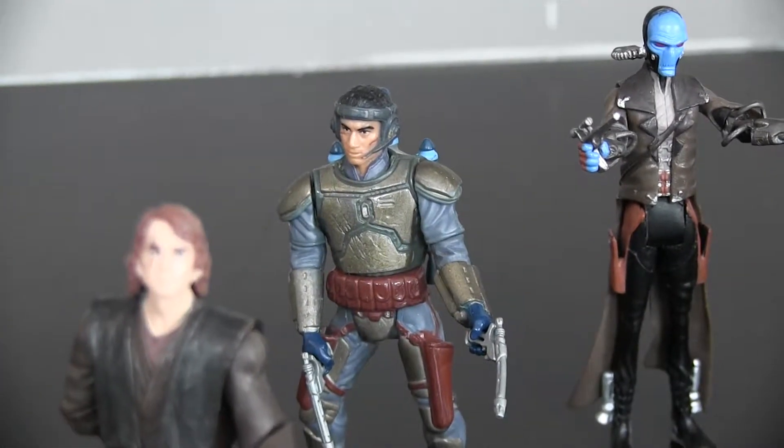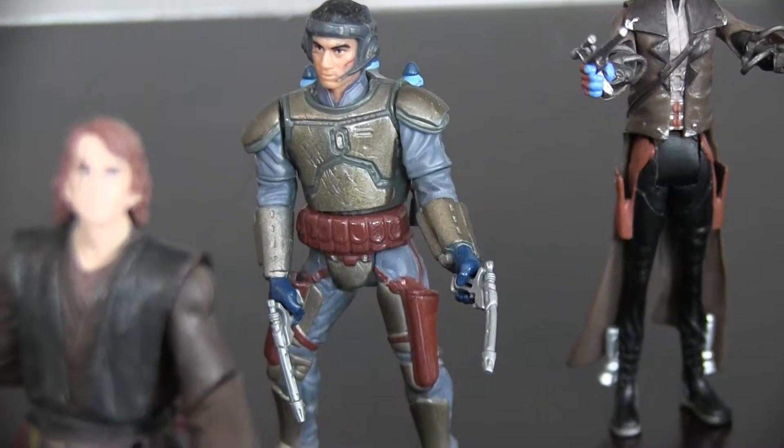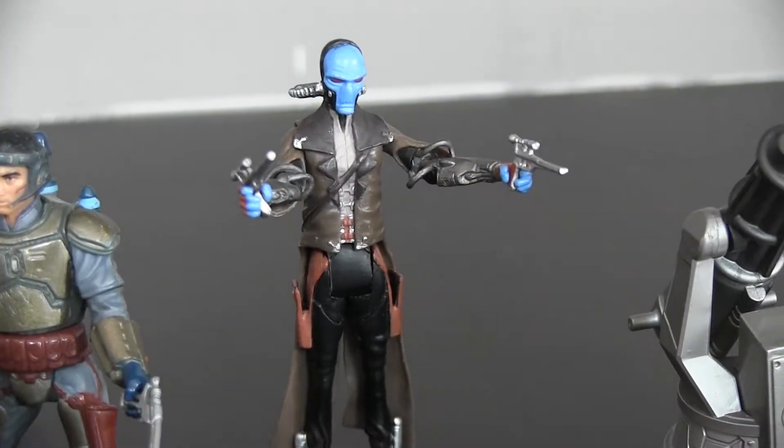I've got Jango Fett there — probably one of my favorite action figures in my collection just because there's so much detail. The guns look really cool and his armor is very neat. And then there's Cad Bane from Star Wars: The Clone Wars.